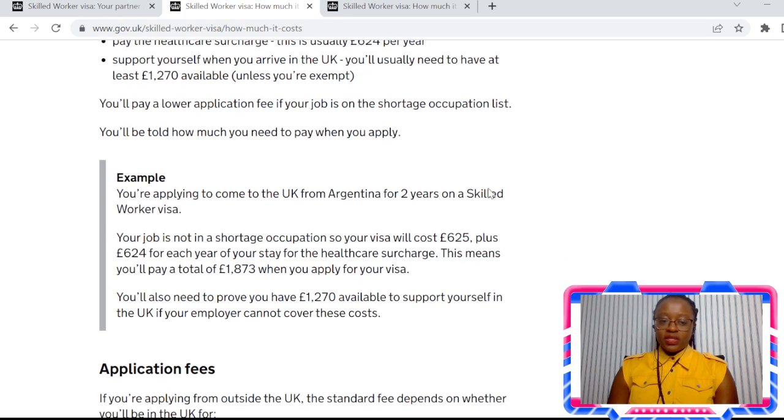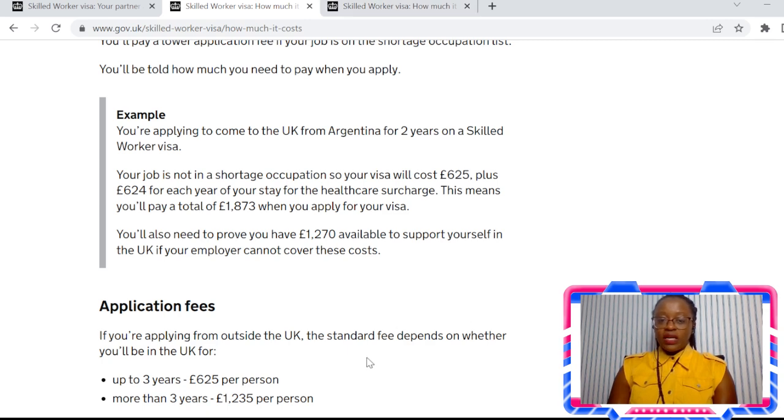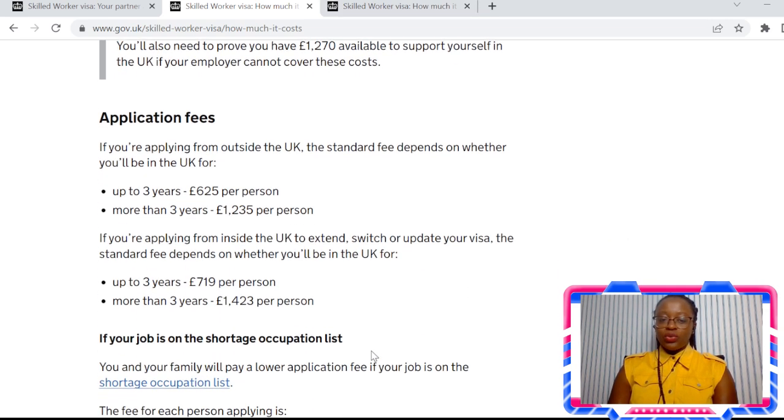I wanted to mention again: if your employer can include in your certificate of sponsorship that they can sponsor you and your dependents, then you'll be fine and you won't need to show any of those financial amounts.